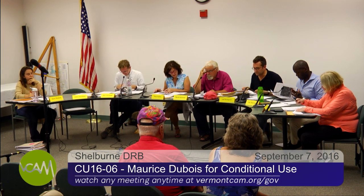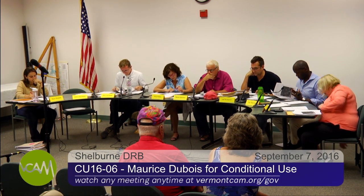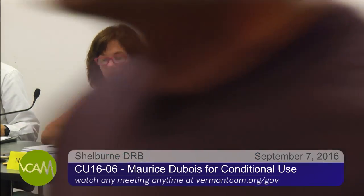We're already up to item number five on our agenda. It's application CU 16-06, an application by Morris DuBois for conditional use approval to convert a single-family home to a duplex. The property is located on Route 116, specifically 5119 Route 116, and it's located in the rural district.